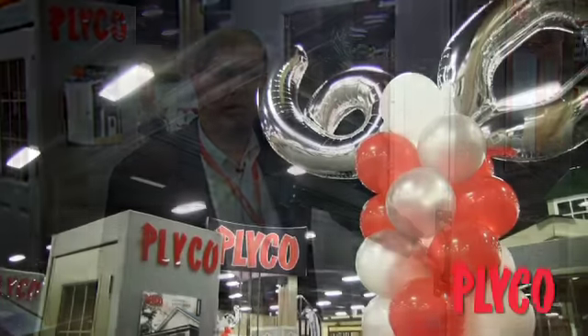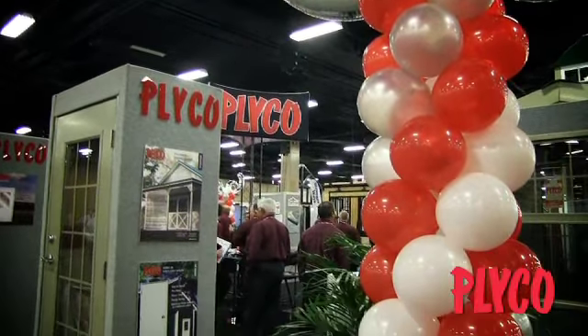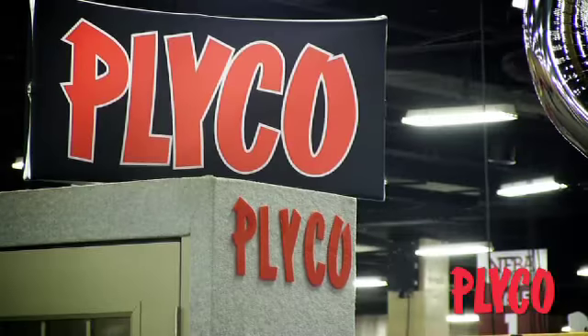Hi, my name is Fred Mancusi. I'm Director of Sales and Marketing for the Plyco Corporation. Welcome to the NFBA annual show. Here at this year's annual show, Plyco is celebrating its 60th anniversary in business, and we want to thank our customers and the NFBA for all these many years. We look forward to the next 60 years of servicing everyone.